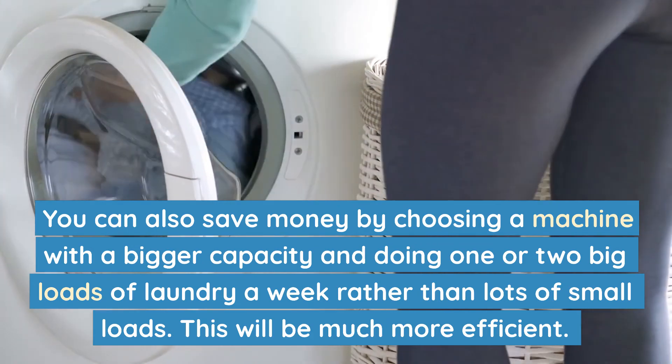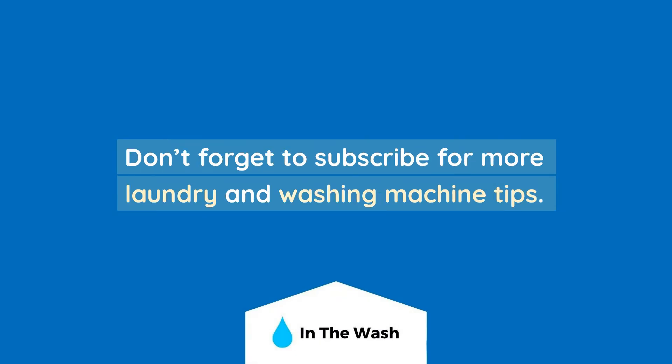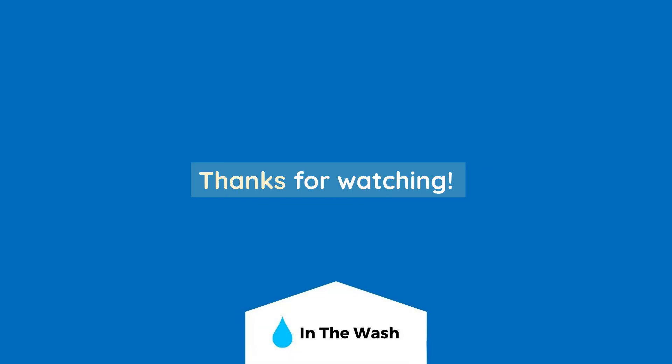I hope this video helped to give you an idea of how much your washing machine is costing you. Don't forget to subscribe for more laundry and washing machine tips. Thanks for watching.